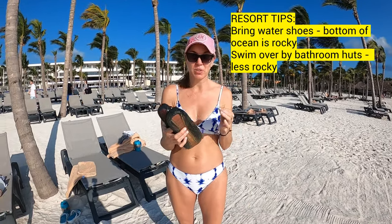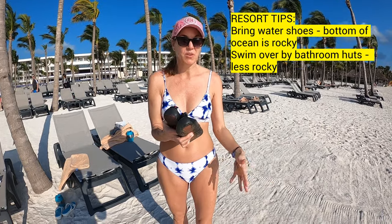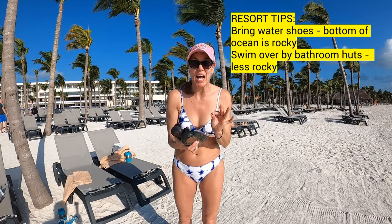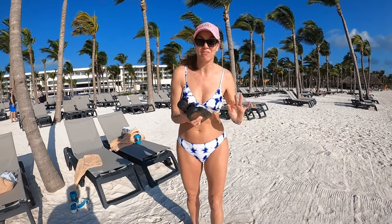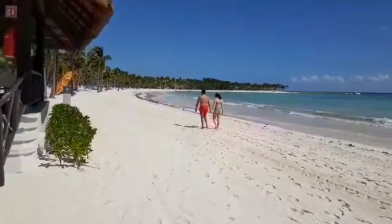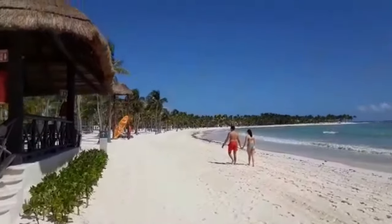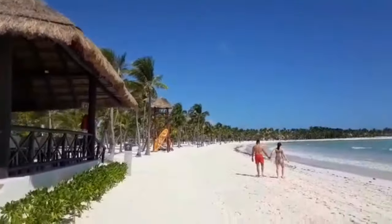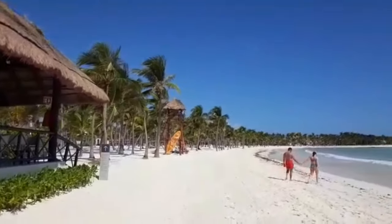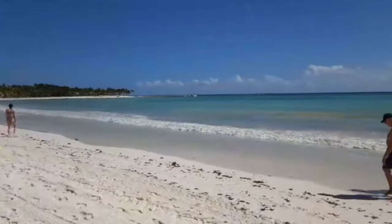I do recommend bringing water shoes when you come. I almost gave the beach a 9 out of 10 because it is a little bit rocky out in the water, but water shoes are perfect. If you bring your water shoes, there's no issue. We did find a spot right by the huts over by the lifeguard stand where there were absolutely no rocks, but bring those water shoes and you will have no issue at all.